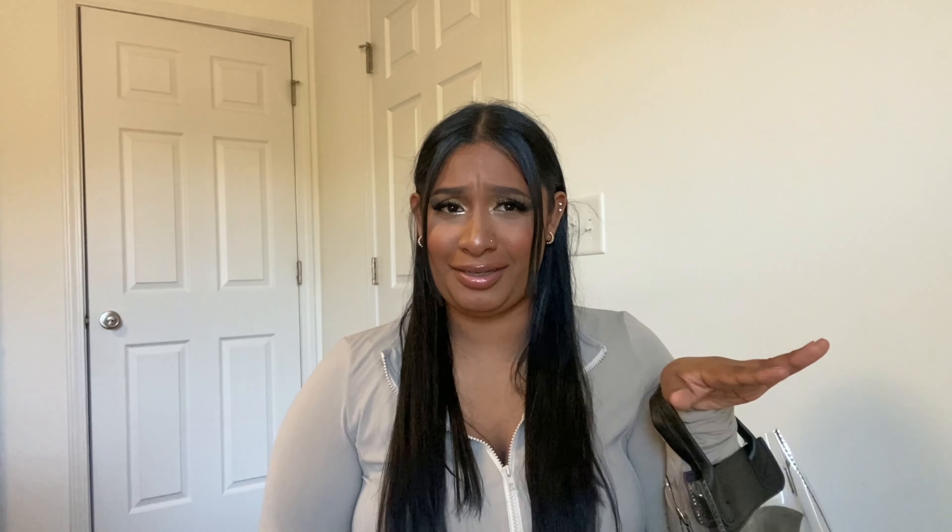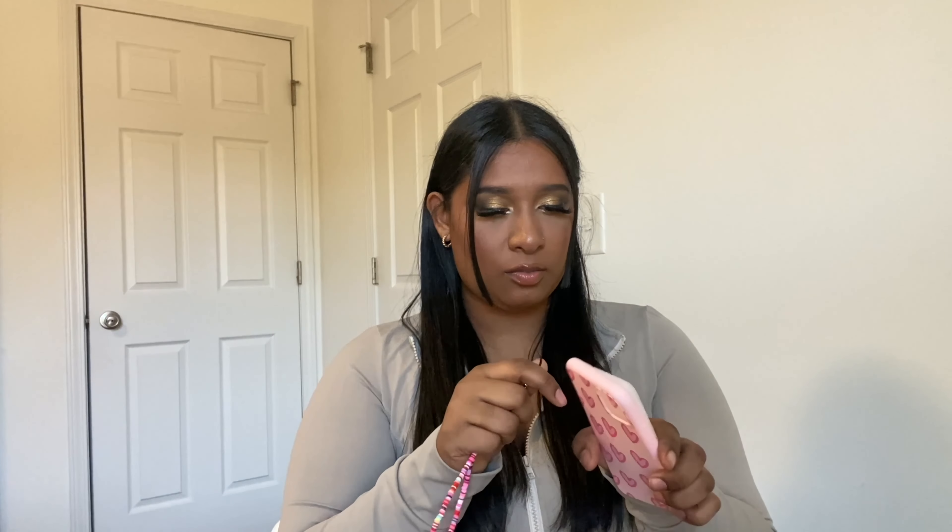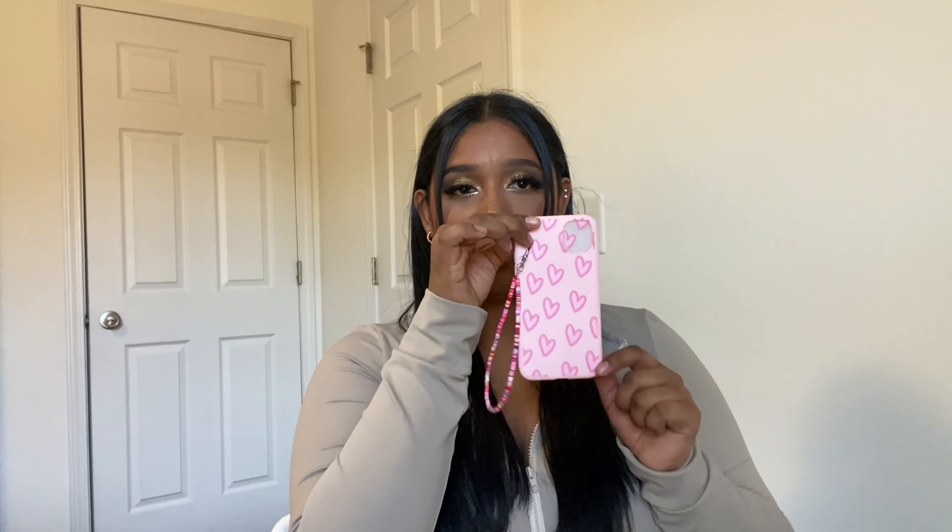Not bad looking cute at work too! Let's get into the phone cases because I got a lot. The first phone case is pink with little hearts, and it comes with this strap — you thread it through so when you put it on your phone it hangs like this, in case your phone is about to drop.